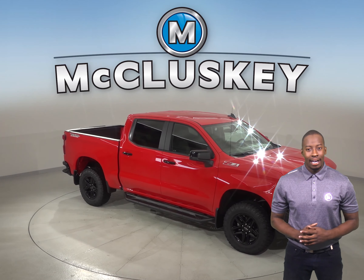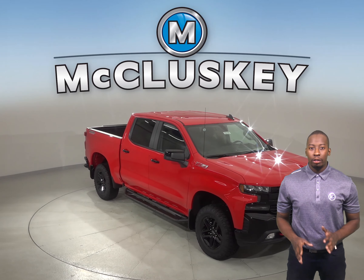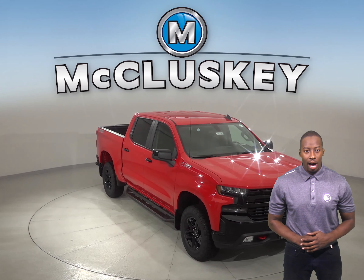If you've been considering the 2019 GMC Sierra, then maybe you should take a look at the brand new 2019 Chevrolet Silverado.